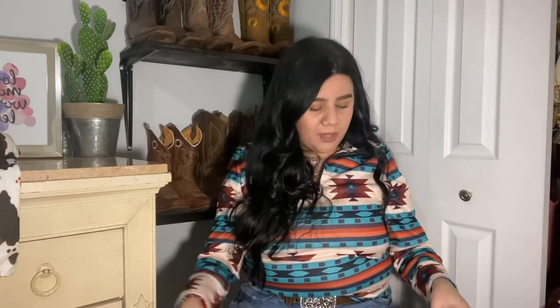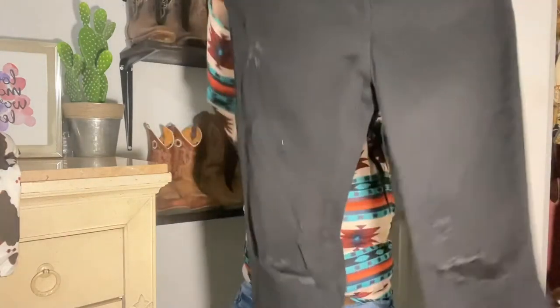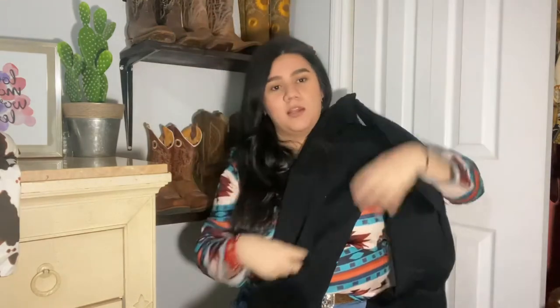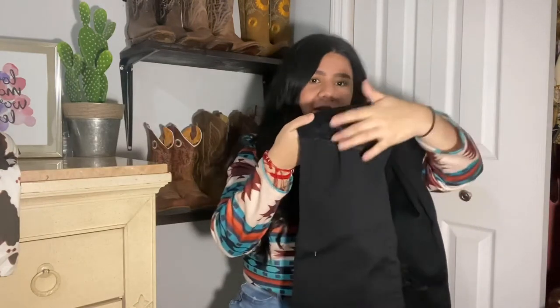The last clothing piece from SHEIN is jeans. I've already tried SHEIN's jeans before — I have a pair of bootcut and a pair of flare jeans from them and they're nice, good quality. I wanted more, so I got some black bell bottom jeans with a rip at the knee. They're so cute.